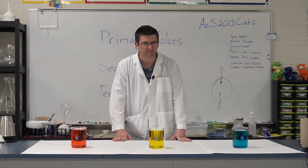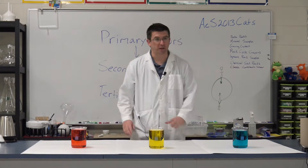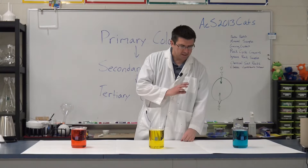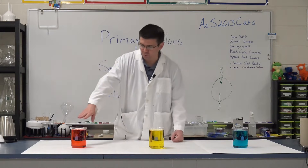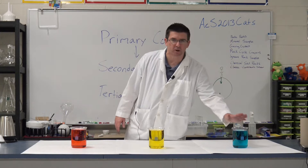I've got these three beakers up here. What's in these three beakers? Sophia? Colored water, right? Just water and food coloring — nothing special. We've got three colors of water: red water, yellow water, and blue water.